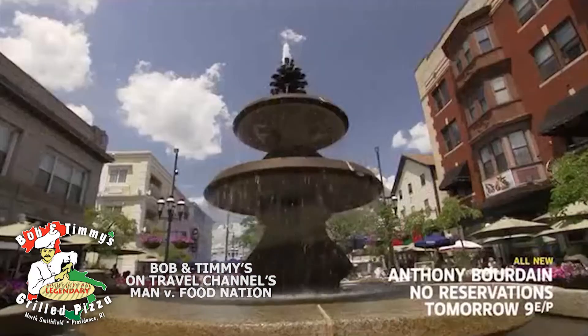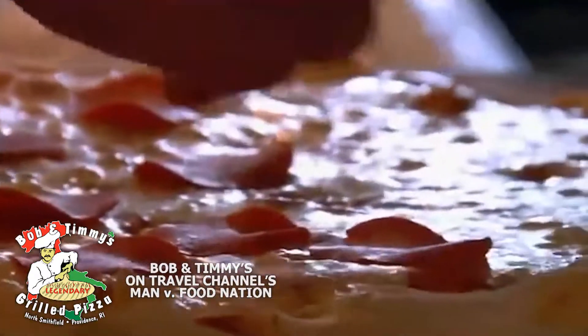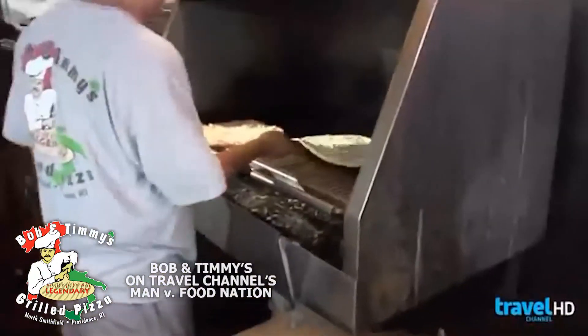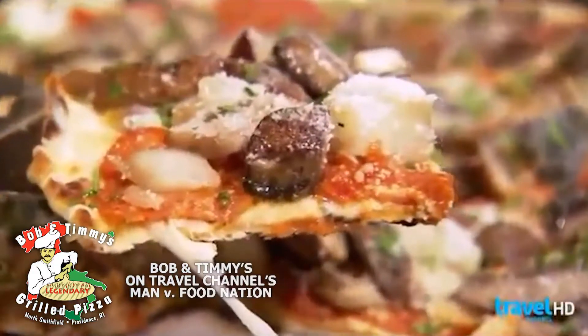Providence's Federal Hill District is legendary for its rich Italian heritage and delicious eats. And in the early 1980s, the neighborhood gave birth to a one-of-a-kind culinary gem: the grilled pizza.